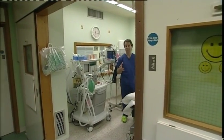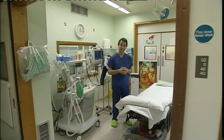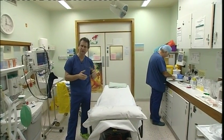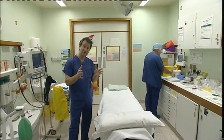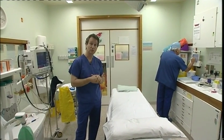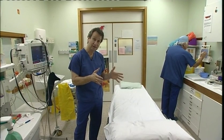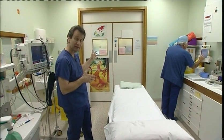This is the anaesthetic room where you'll come prior to the operation itself. In this room will be the anaesthetist, an anaesthetic assistant, and maybe one or two other people. We'll go over the same checks just to make sure that everything is in order, and you'll then be given the anaesthetic before going through into the operating theatre itself.